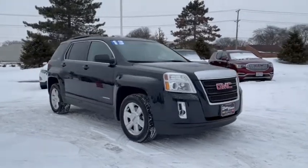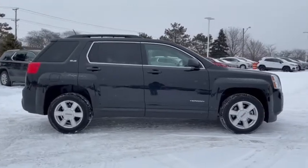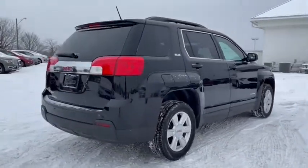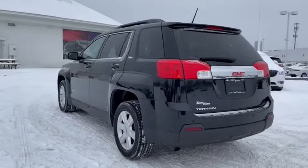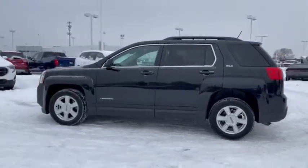Looking for the right vehicle? Check out the 2013 GMC Terrain. The GMC Terrain combines the benefits of a crossover with the style and functionality of an SUV. Terrain offers uncompromised capability, a balanced stance, and a commanding view of the road, letting occupants enjoy a confident driving experience.